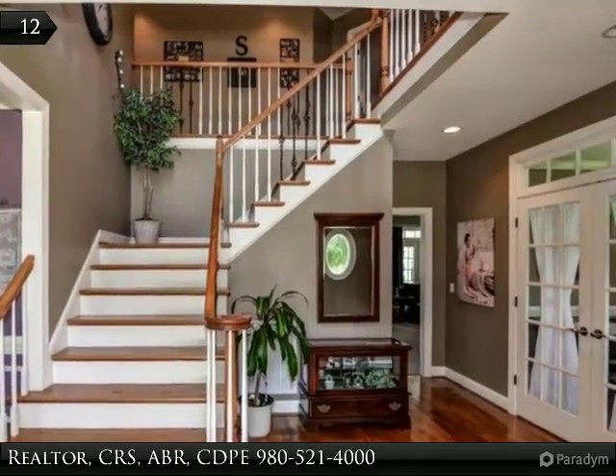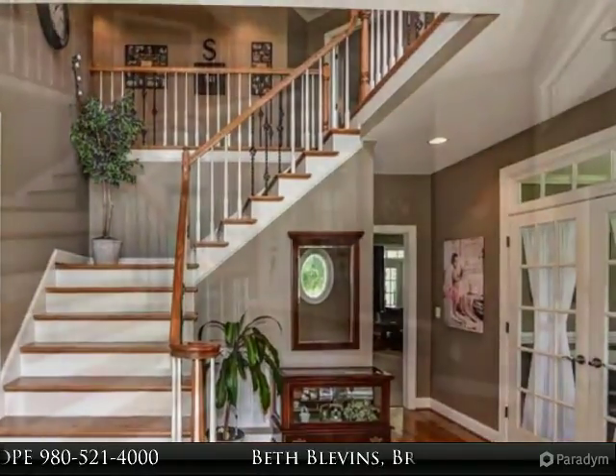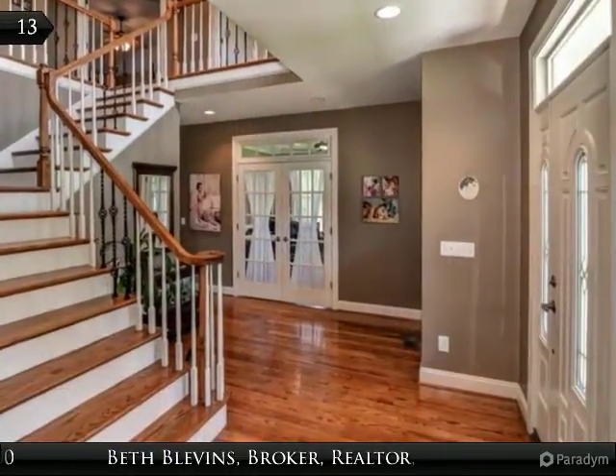Tech package wired into home, 9-foot ceilings, new carpet and pad, huge bonus room, laundry chute.